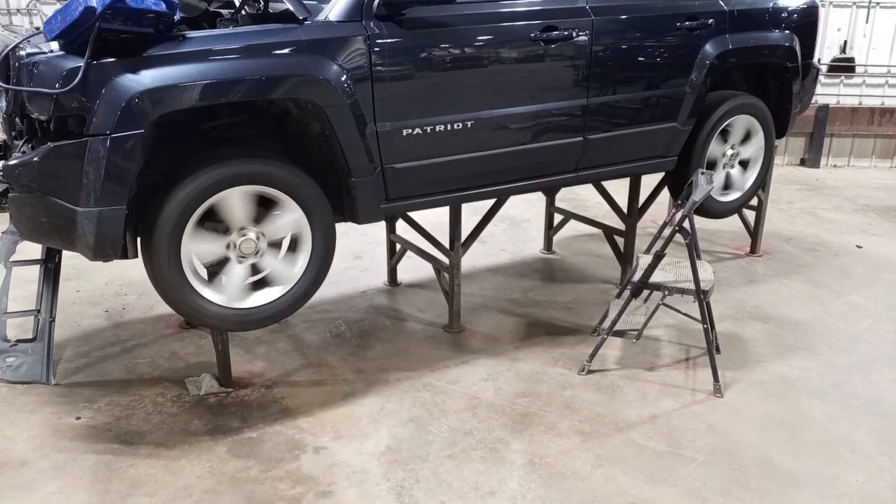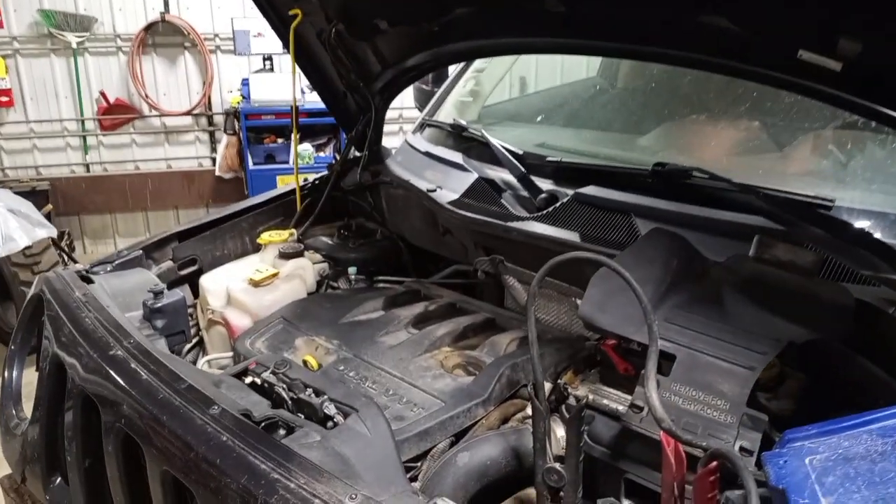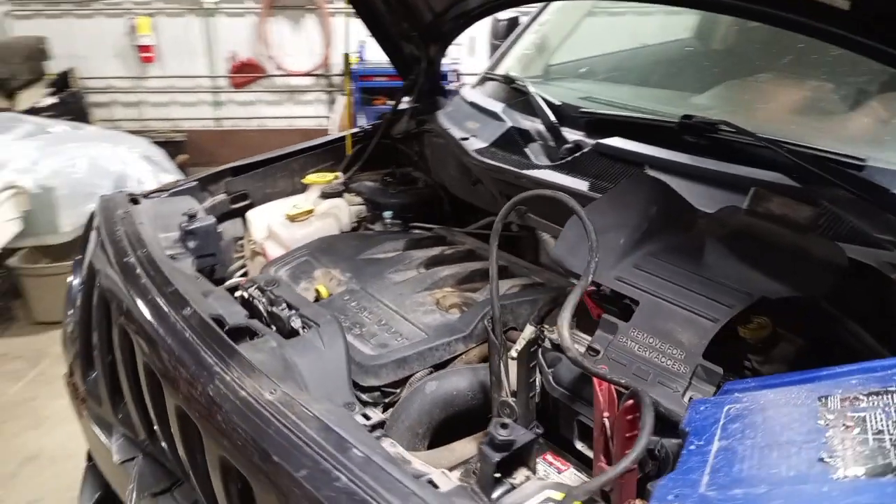Reverse and drive. Black cloth interior, manual seats, airbags are all good. It has a sunroof.